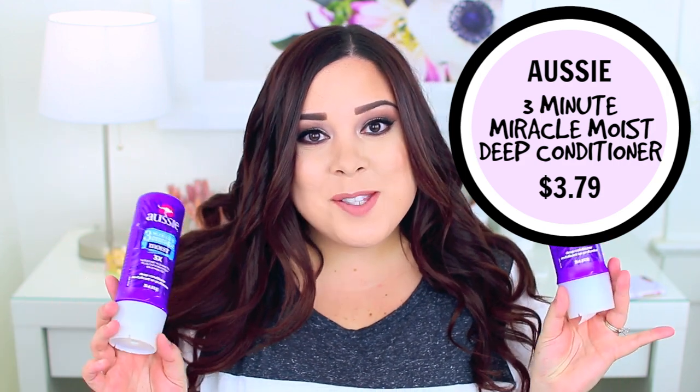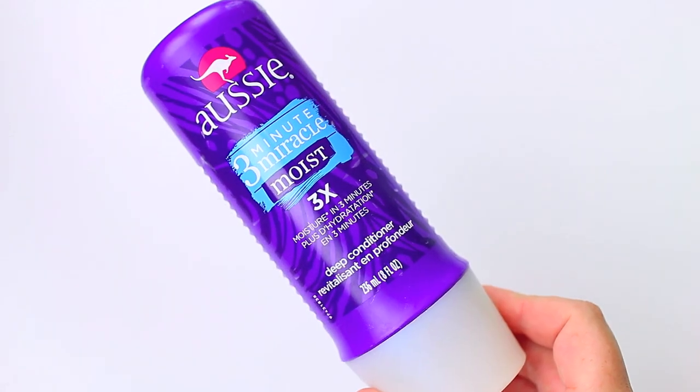I did use up two of the Aussie 3 Minute Miracle Moist Deep Conditioners. I love this product and I've gone through so many of them. However, I don't believe Aussie is cruelty free, so these will probably be the last ones I purchase. It's disappointing because they've been my go-to conditioner for years — they're very conditioning and hydrating, and my hair, especially on the ends, looks and feels so much better after using them. I go through them quickly as eight ounces isn't a lot, but I'm currently working through other conditioners from Cleanse and Briogeo.